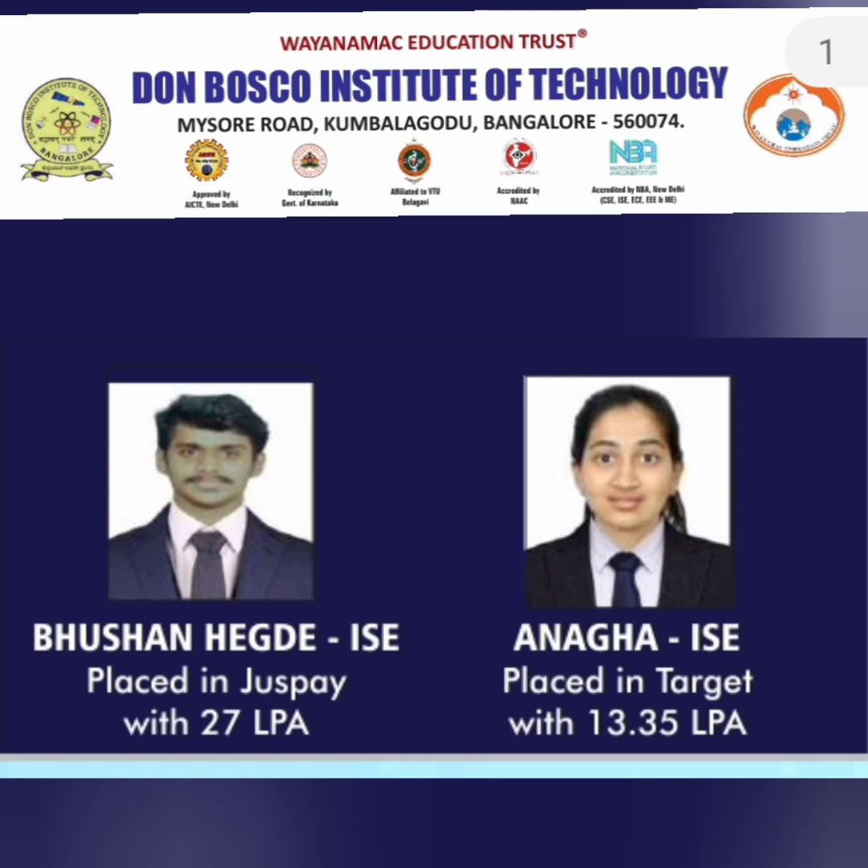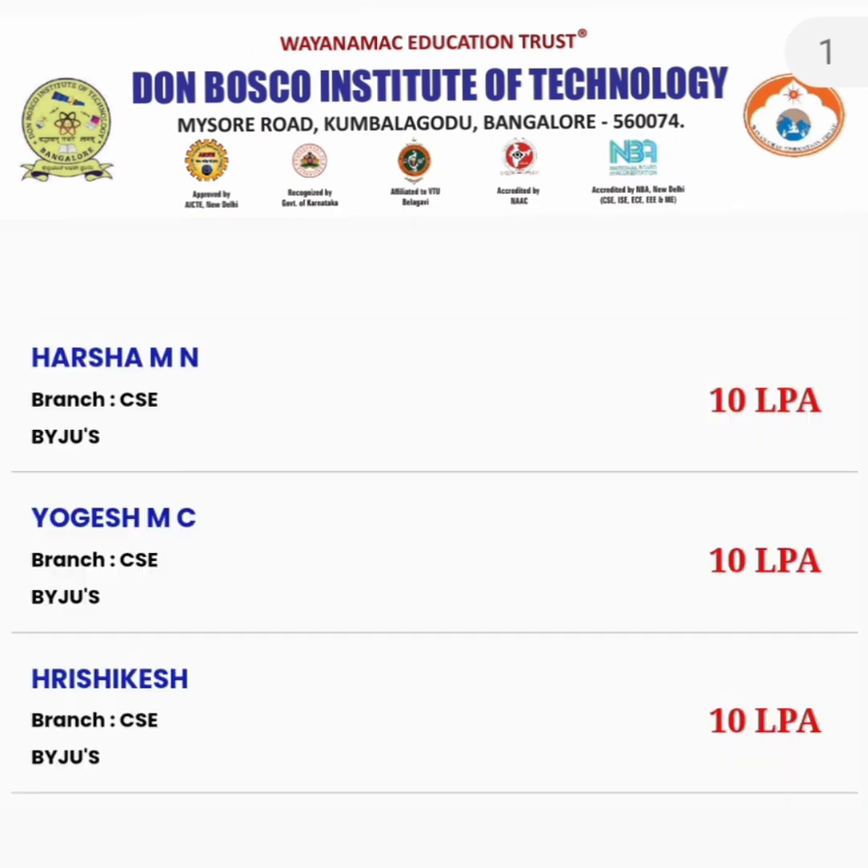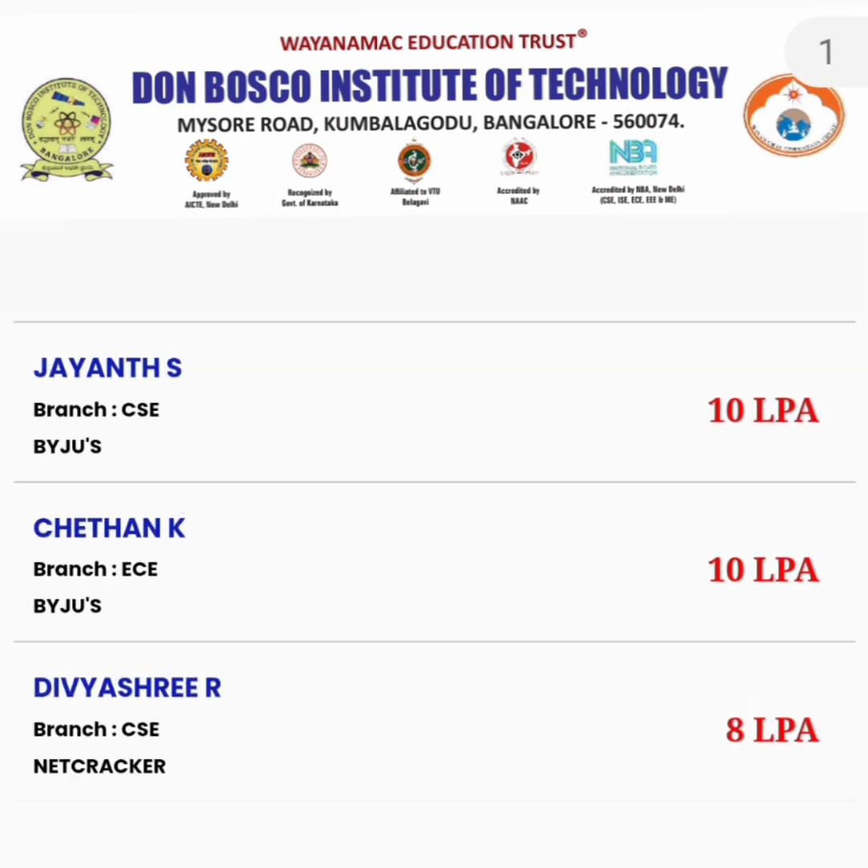Coming to placements: in 2022, the highest salary offered was 27 lakhs, placed by a company comparable to Just Pay. ISC students received offers of 13.35 lakhs. Other students received offers from BYJU'S — three CSE students at 10 lakhs each. One CSE student and one ECE student were also placed at BYJU'S at 10 lakhs, making five students total at BYJU'S.